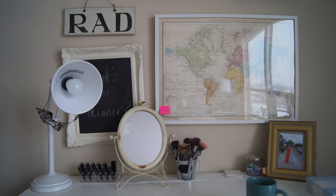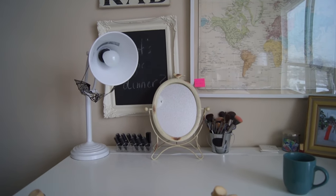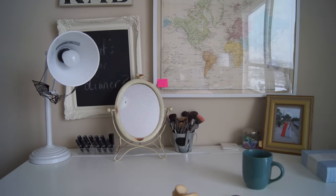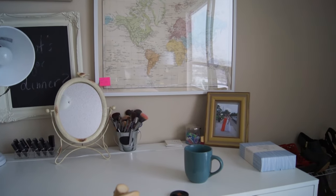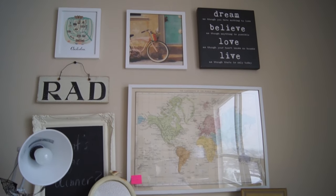I'm just going to start with an overview of my vanity. On the left I just have some of my MAC lipsticks, my mirror that I use to put my makeup on, and then all my makeup brushes. Over here I just have a photo of me at prom, and up here I just have some artwork.